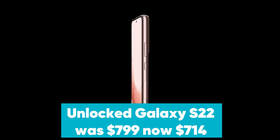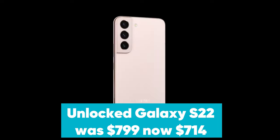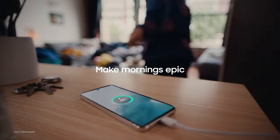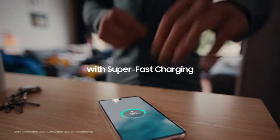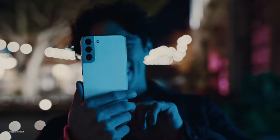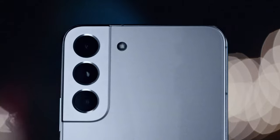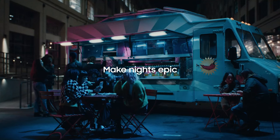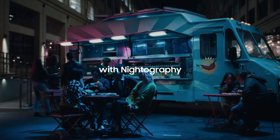Unlocked Galaxy S22 was $799, now $714 at Amazon. For a limited time, Amazon has the Unlocked Samsung Galaxy S22 on sale. The S22 features a 6.1-inch Dynamic AMOLED FHD Plus display, Snapdragon 8 Gen 1 CPU, 8GB of RAM, and 256GB of storage. You also get a 40MP front camera and three rear lenses that include a 50MP main, 12MP ultrawide, and a 10MP 3x telephoto lens.